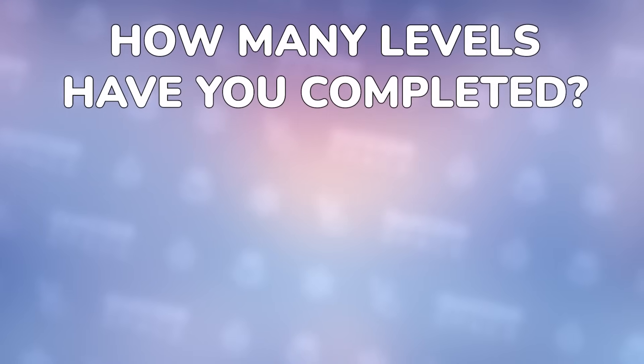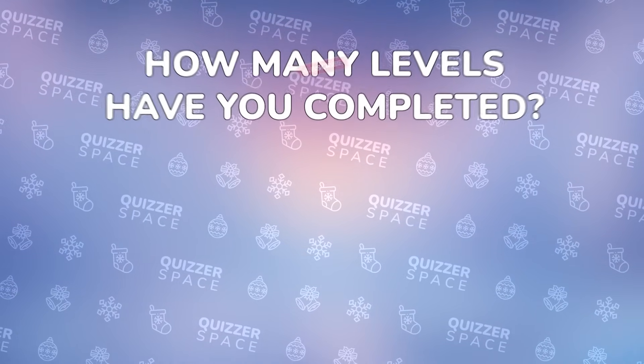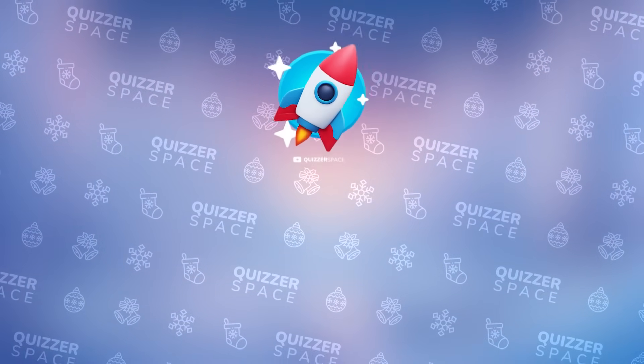And that's a wrap. How many levels have you completed? Write your result in the comments and choose your next quiz. Don't forget to subscribe to see more exciting quizzes. Merry Christmas!